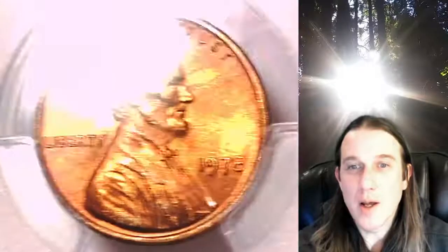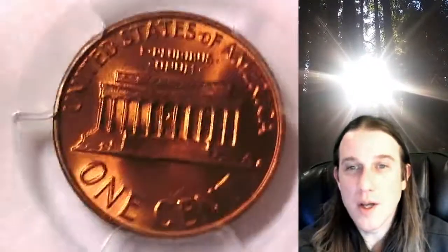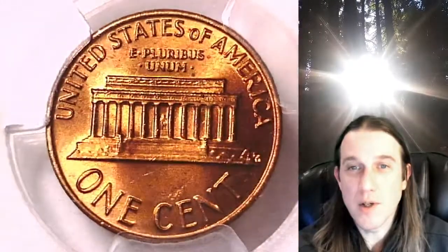You guys can find this coin by following the link in the description below the video. It'll take you over to a listing on eBay of this exact coin. Once there you can also find over 3,800 PCGS graded coins for sale.